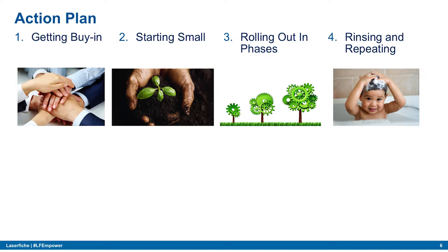We also rolled out in phases — we attacked particular divisions first based on who needed it most, then moved on from there. And we kept rinsing and repeating — the same process over and over as we attacked each different division.